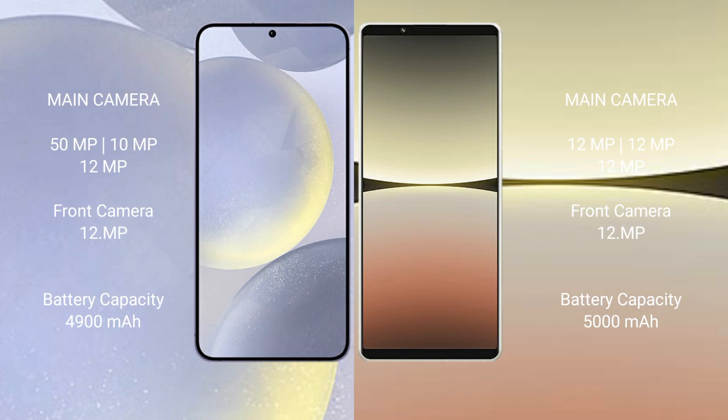Samsung Galaxy S24 Plus has a 4900mAh battery with 45-watt fast charging support. Sony Xperia 5 Mark 4 has a 5000mAh battery with 30-watt fast charging support.